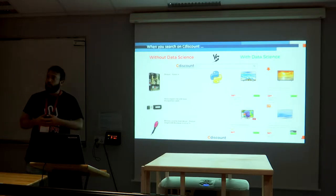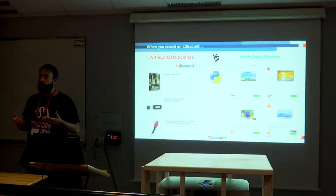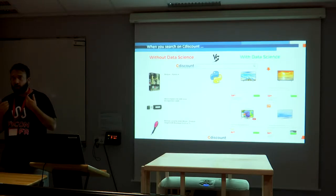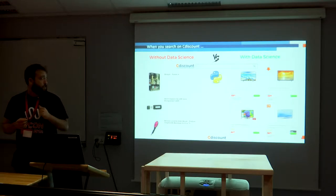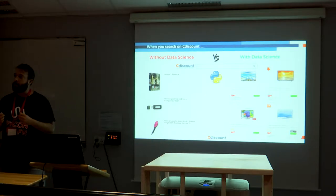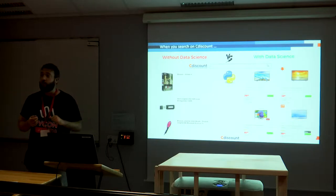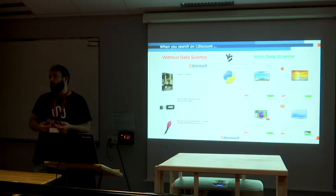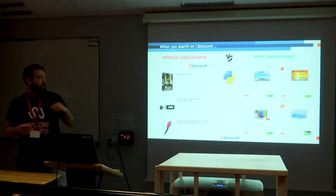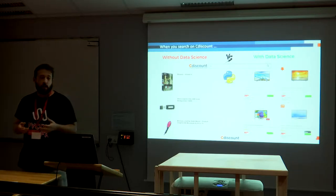Imagine you're a Cdiscount customer using the internal search engine. It is not trivial to give the user the best experience. Without data science, for a broad query like 'TV' you might find TV series, a USB key, or something seen on TV — the search might not be pertinent. So you want to optimize the search to actually return TVs when you search for TV. On the right side you can see Samsung televisions with really nice images — the user experience has been optimized to find exactly what you want, and this is done completely in Python.